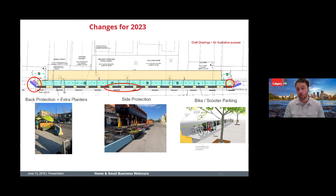Looking at changes for 2023 — unfortunately we did have an incident, though no one was hurt, at one of the restaurants, Bottle Screw Bills. As the city, we want to make these places as safe as possible, so we're putting in a lot more protection this year while still keeping it aesthetically great.